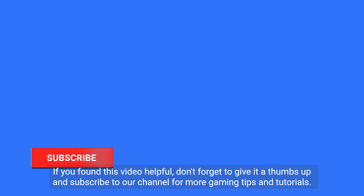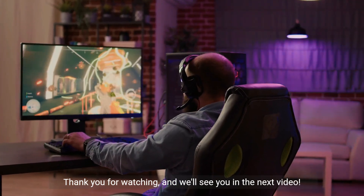We hope that these solutions help you resolve the issue of Battle.net constantly logging you out of your account. If you found this video helpful, don't forget to give it a thumbs up and subscribe to our channel for more gaming tips and tutorials. Thank you for watching and we'll see you in the next video.